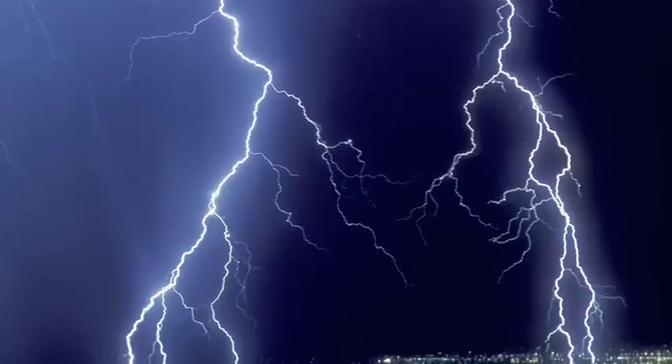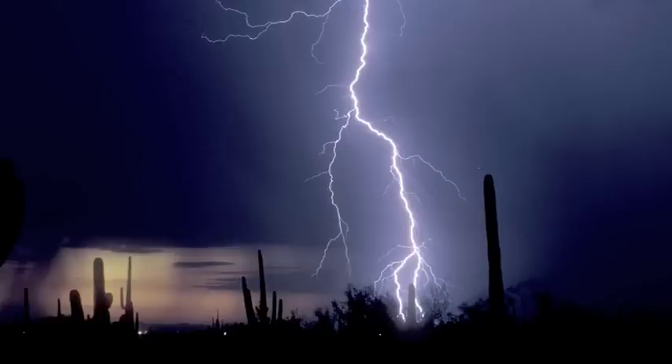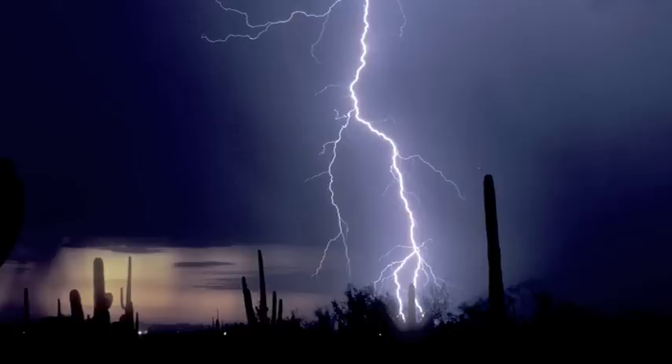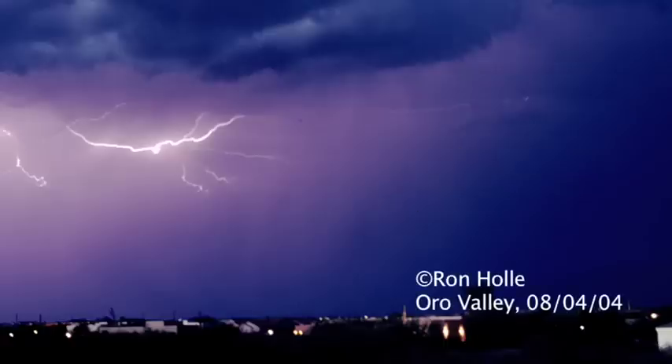There are many kinds of lightning. The two types most of us know are cloud-to-ground lightning and cloud-to-cloud lightning. Cloud-to-ground lightning transfers electrical charge from the clouds to the ground. Cloud-to-cloud lightning transfers electrical charge within and among the clouds, high above the ground.